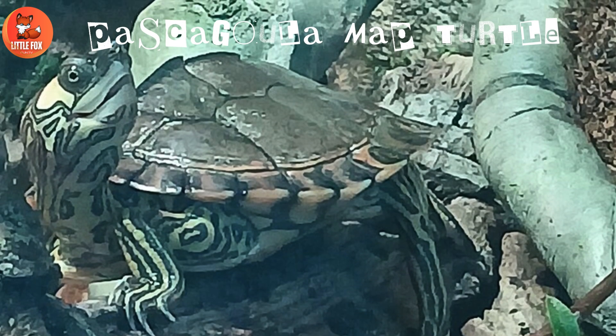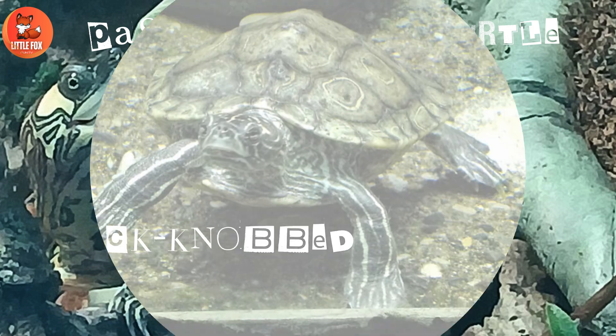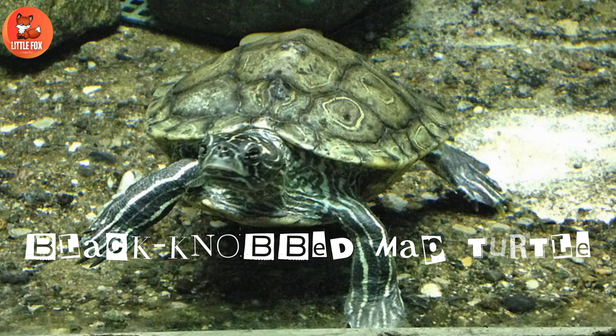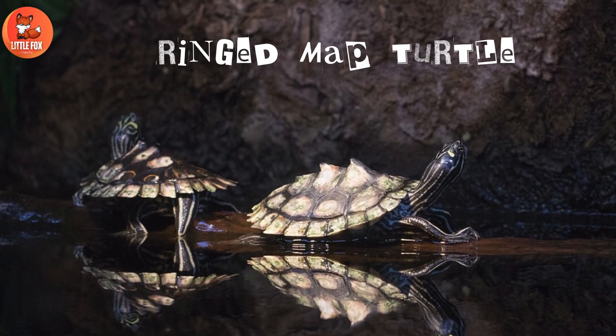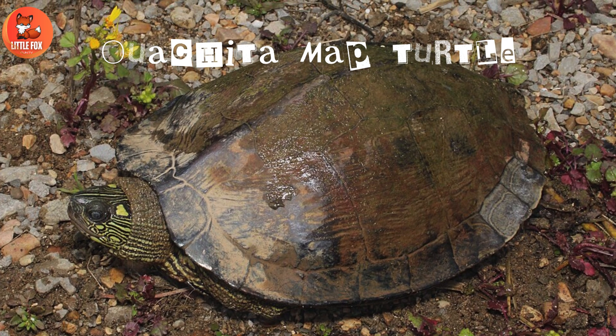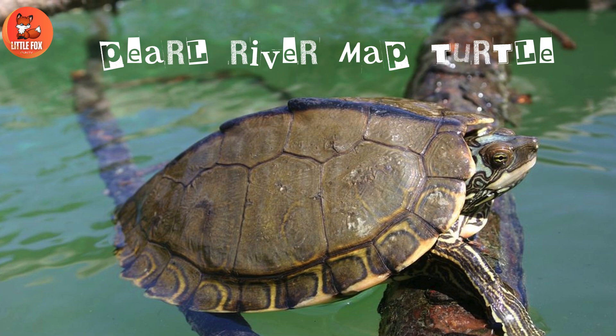Number 6: Pascagoula Map Turtle. Number 7: Black Knobbed Map Turtle. Number 8: Ringed Map Turtle. Number 9: Washita Map Turtle. Number 10: Pearl River Map Turtle.